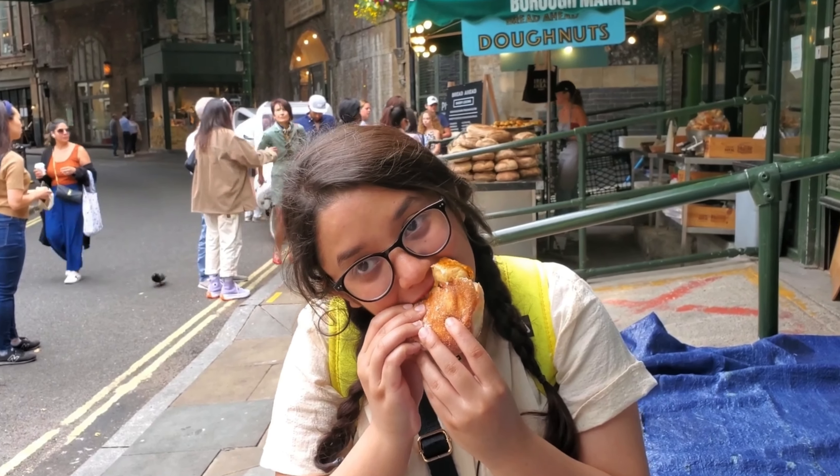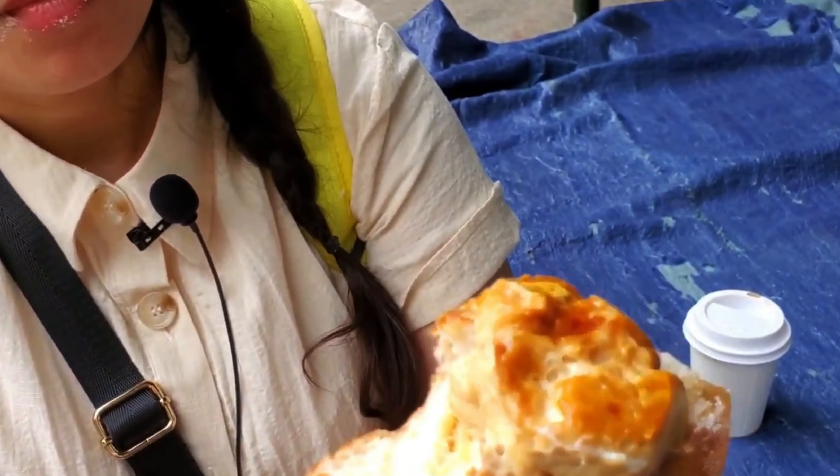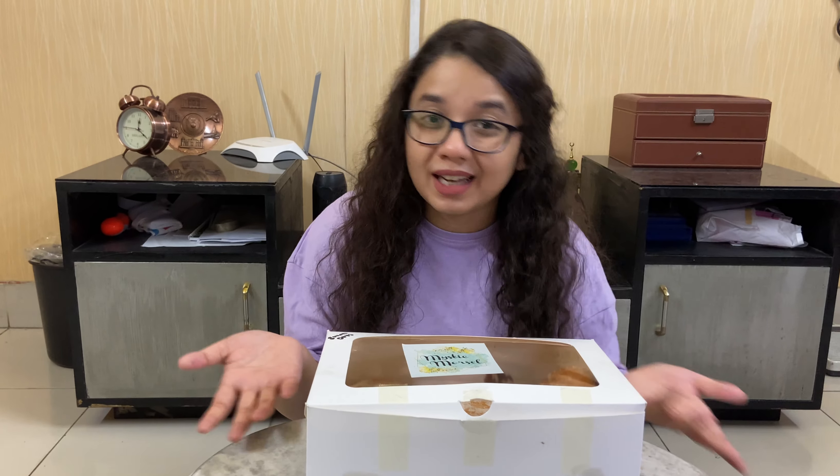We need to get this rona over real quick. So if you follow me on Instagram, I recently shared a post — it was like a Throwback Thursday — where I shared one of the best donuts I've ever had in London. Those were filled donuts from Bread Ahead Bakery, which I had in Borough Market. If you want to see that video, the link is going to be in the description box below.